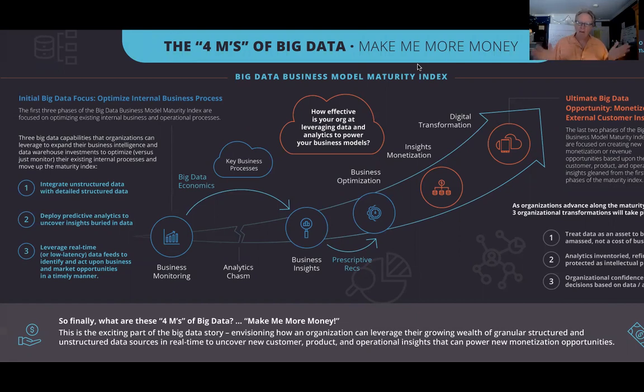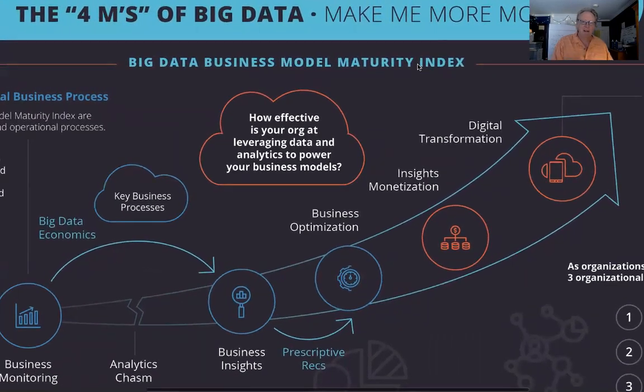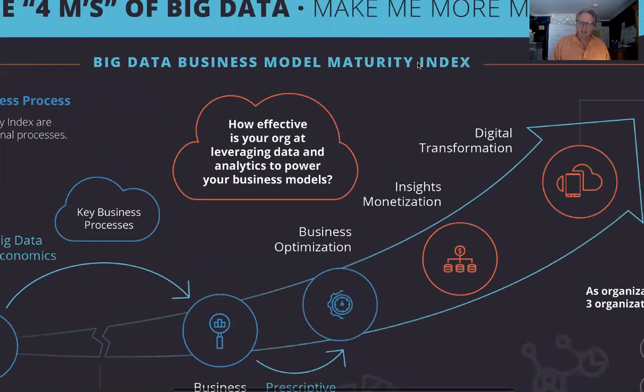What I wanted to do is have a vehicle that allowed us to work with customers to understand how they leverage data and analytics to power their organizations, which led to the Big Data Business Model Maturity Index. At the very heart of the index is this question: how effective is your organization at leveraging data and analytics to power your business models, as part of this transition from the technology three V's to a business-centric four M's?